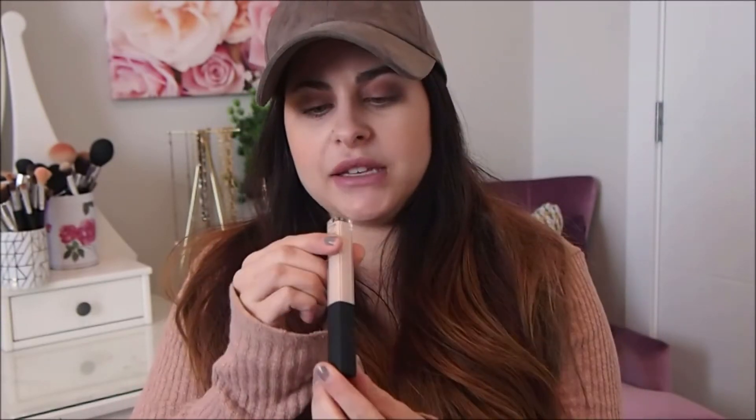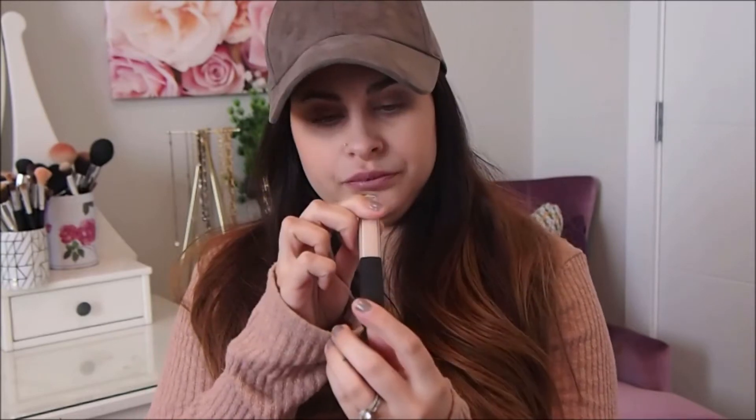The next item I picked up is one that I've been wanting to try for a really long time — it is the NARS Radiant Creamy Concealer. I've heard really good things about it, so I wanted to give it a shot. I picked up the color Light to Vanilla, and I'm hoping that this will be a good color for my under eyes and just to brighten.